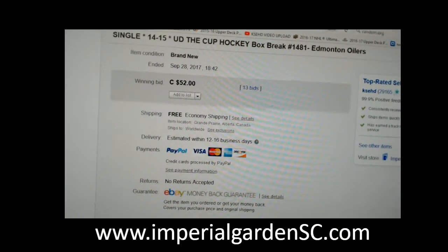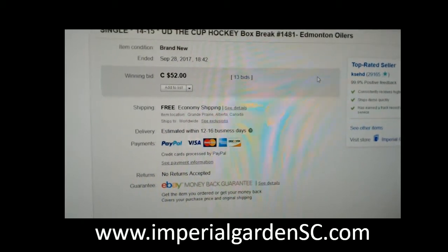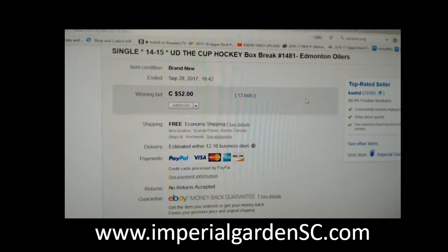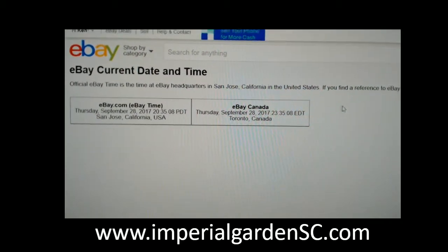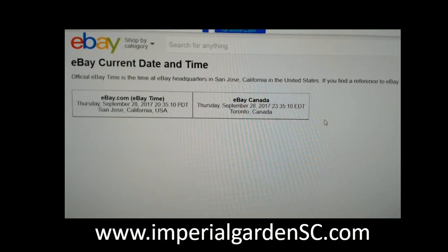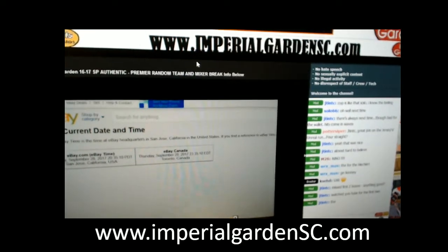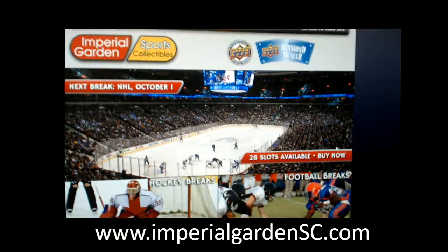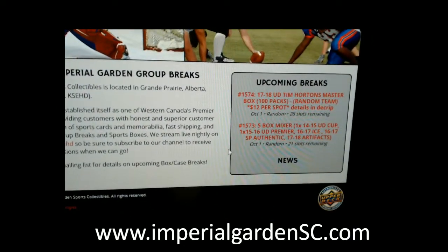Hi everyone, welcome to Imperial Gardens single cup break number 1481. Last thing in the break was the M2 winners on September 28th at 6:42 PM mountain standard time. It's Thursday September 28th at 11:35 PM eastern time. We are live on Breakers and of course from a hazard restaurant break site. We've posted a little fun Tim Hortons 100-pack box break there.